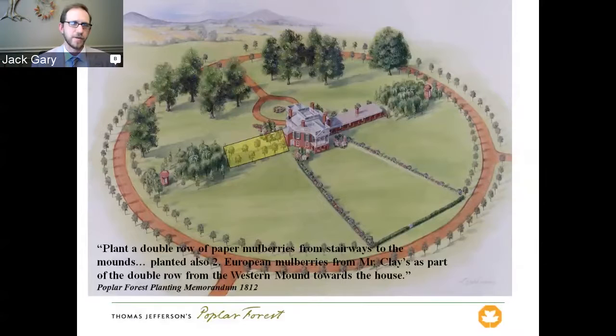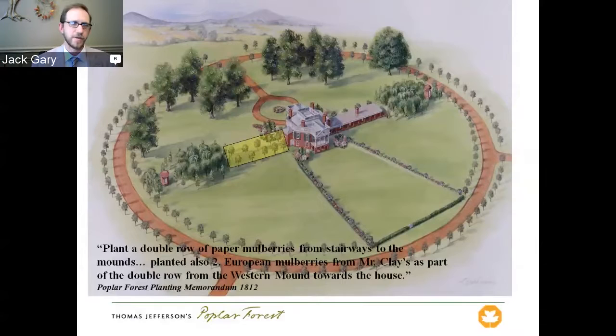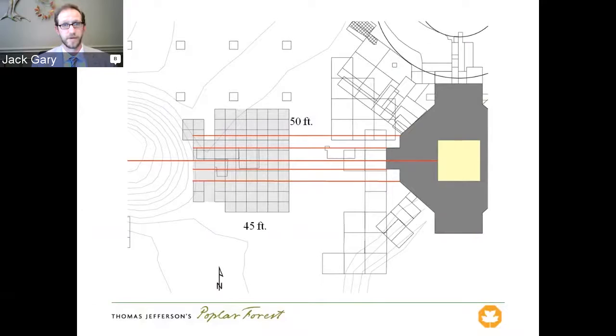The first project was to restore the double row of paper mulberry trees. The only documentary evidence was a very brief reference in Jefferson's planting memorandum from 1812, where he says 'plant a double row of paper mulberries from stairways to the mounds.' That's it — no reference to how many trees were planted, on what interval, or how wide the rows were. And in 1813, the very year after planting these trees, Jefferson built a wing on one side of the house, so we questioned whether he had ripped out all these trees he had planted just the year before. So we laid out a 50-foot by 45-foot block of excavation units and started digging.